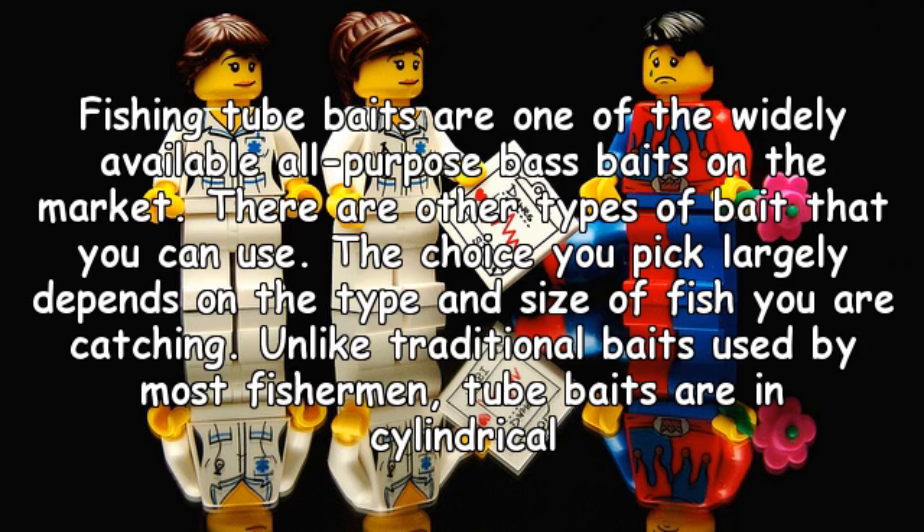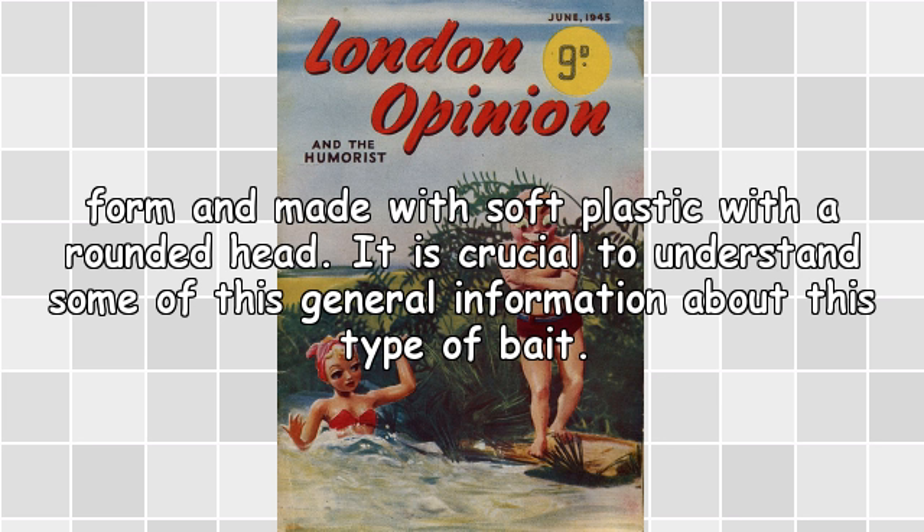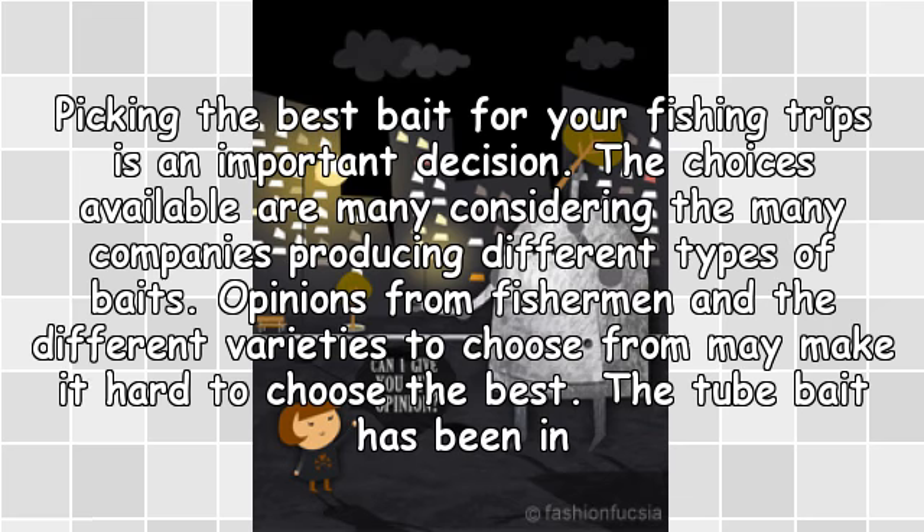Fishing tube baits are one of the widely available all-purpose bass baits on the market. There are other types of bait you can use, and the choice largely depends on the type and size of fish you are catching. Unlike traditional baits, tube baits are cylindrical, made with soft plastic, and have a rounded head. Picking the best bait for your fishing trips is an important decision, as the choices are many given the companies producing different types.